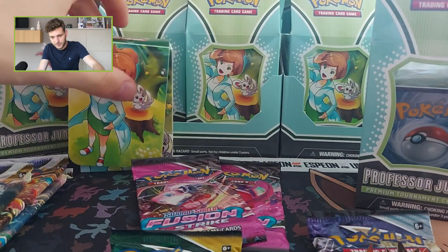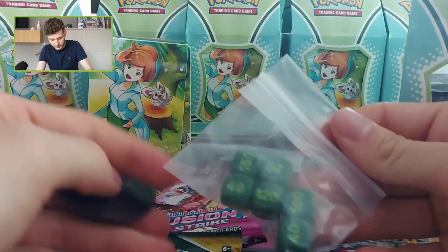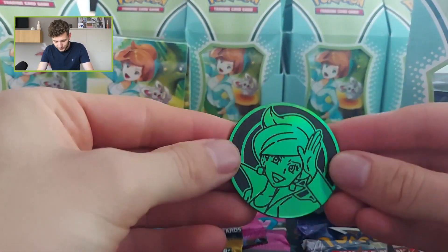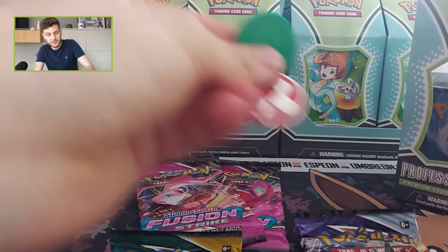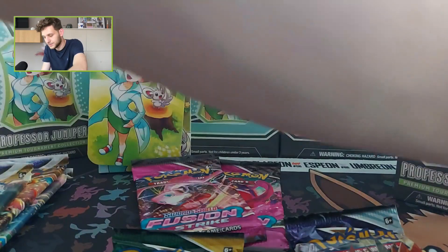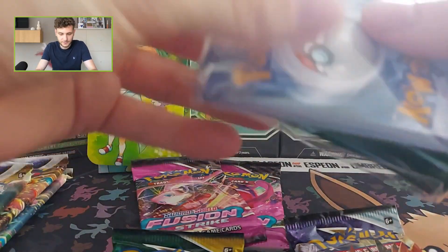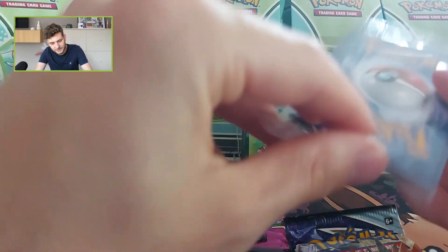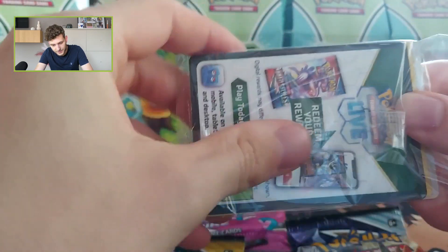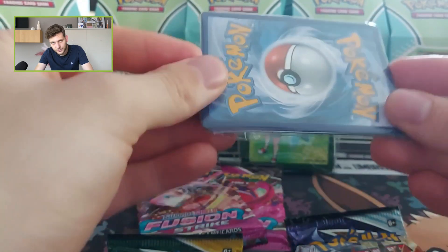So we also receive some dice counters, a beautiful Professor Juniper coin, and some other things which, you know, no one really cares about — but it's nice. Maybe the most exciting though are the sleeves, and definitely the promo card. In the Morpeko box the promo card was face-up, so you didn't need to break the seal to see it.